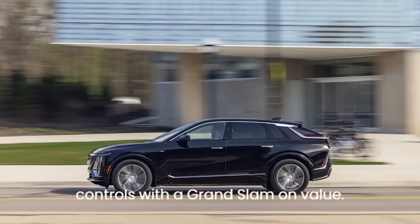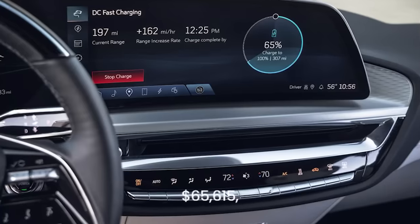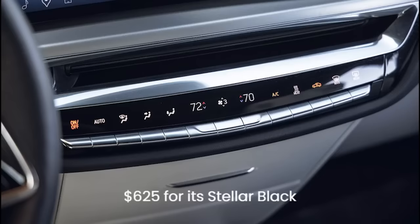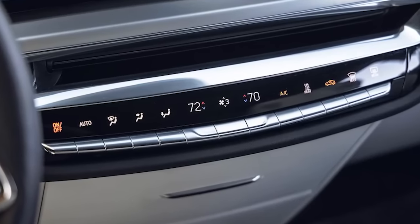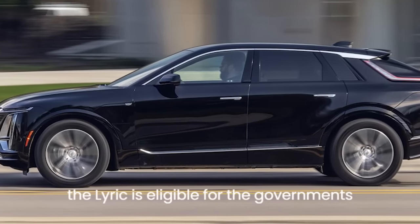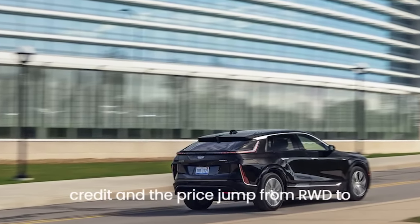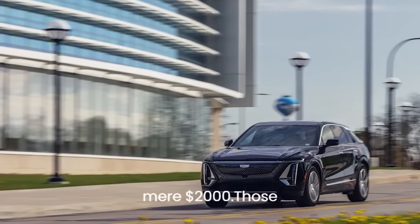The Lyric offsets those trespasses — and the fact that it doesn't offer heated rear seats or second-row HVAC controls — with a grand slam on value. Our test car stickered for $65,615, which included the lone option of $625 for its stellar black metallic paint. It felt more expensive than that. Better still, the Lyric is eligible for the government's $7,500 EV tax credit, and the price jump from RWD to the more powerful AWD powertrain is a mere $2,000.